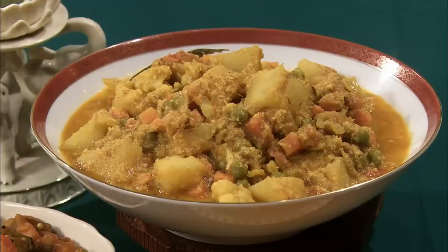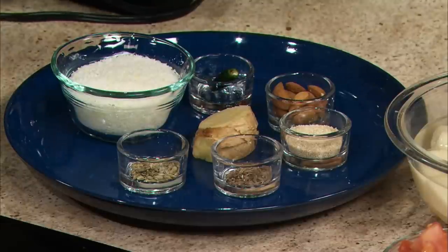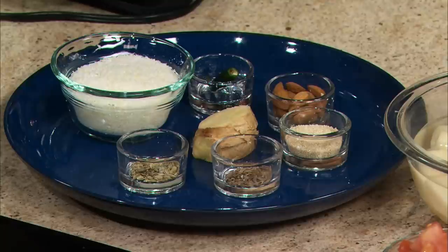First I'm going to prepare vegetable kurma, a colorful blend of vegetables cooked in a coconut almond sauce. Here are our ingredients. First I'm going to make a spice paste. For that I need half a cup of unsweetened powdered coconut, one green chili pepper, 12 to 14 raw almonds, one tablespoon poppy seeds, one teaspoon cumin seeds, half a teaspoon fennel, and about two to three thick slices of fresh ginger root. And I have about two cups of hot water.